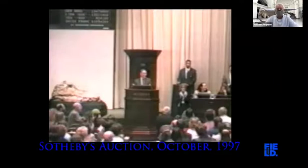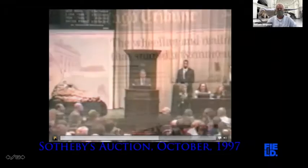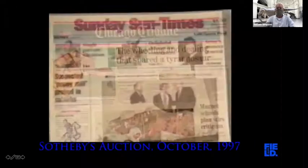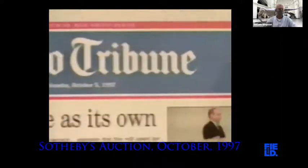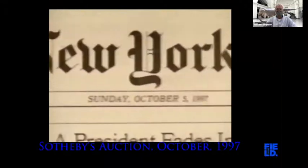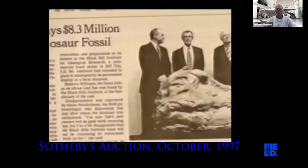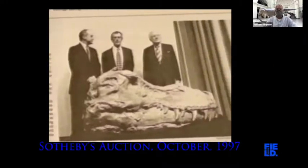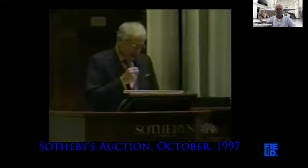Richard Gray is about to step up to the microphone and inform the world who just bought Sue. He announces: 'This morning I have the pleasure of having been awarded custody of Sue, the world's largest and probably oldest young lady. She will spend her next birthday — her 70 millionth — in her new home on the shores of Lake Michigan, in Chicago at the renowned Field Museum of Natural History.'